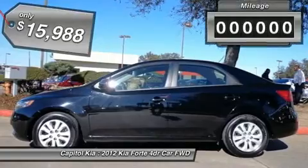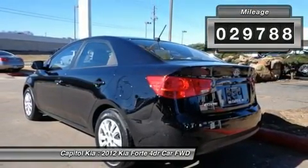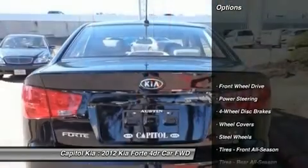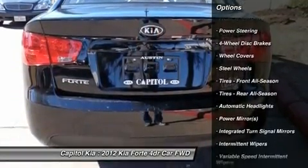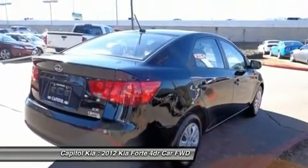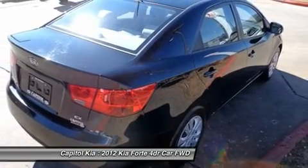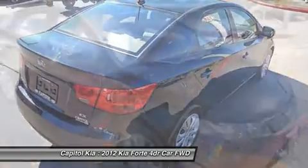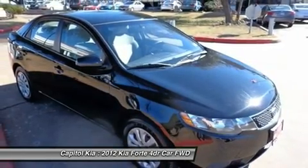Why own a car when you can own a lifestyle? We at Capital Kia offer you nothing less than the best with our certified pre-owned vehicles. This vehicle meets Kia's highest level of standards, allowing us to provide you with what you deserve. The impressive Kia fuel efficiency will make you quickly realize what you've been missing out on in life. Its noteworthy fuel economy and minimal emissions make this vehicle's value a cut above the rest.